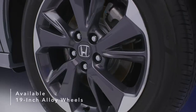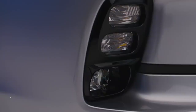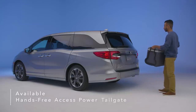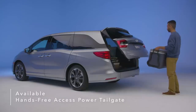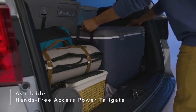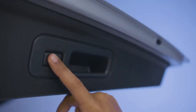Also available are 19-inch alloy wheels, front and rear parking sensors, and LED fog lights. Kick your foot to activate the available hands-free power tailgate even when your hands are full. The tailgate rises automatically for easy access to the Odyssey's rear cargo space. You can also customize the height of the tailgate with a simple press of a button.